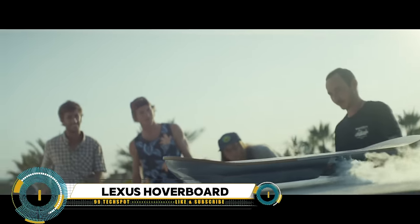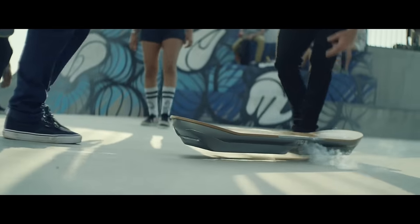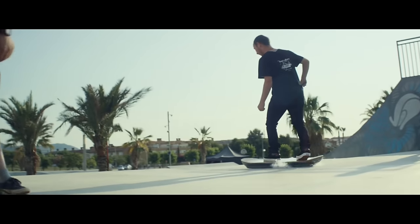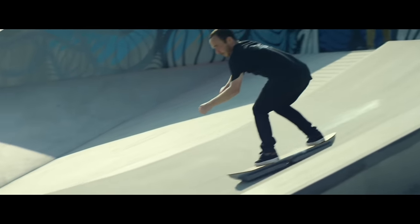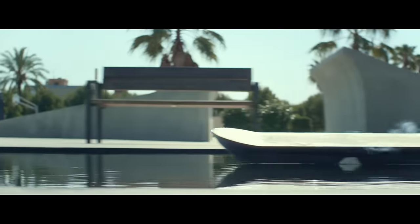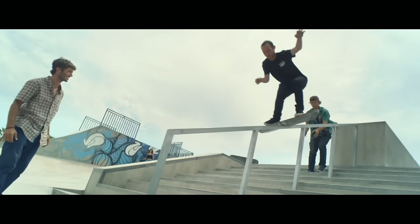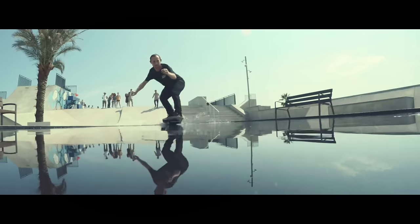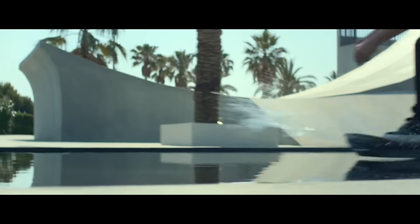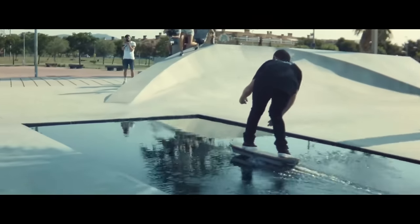The Lexus hoverboard is a groundbreaking concept that pushes the boundaries of transportation technology. Inspired by the futuristic vision of hoverboards popularized in science fiction, Lexus utilized cutting-edge magnetic levitation (maglev) technology to create a real-world version. The Lexus hoverboard defies gravity by hovering above the ground, offering a smooth and seemingly magical mode of transportation. Though currently a prototype and not commercially available, it represents a bold leap forward into a future where the impossible becomes possible.